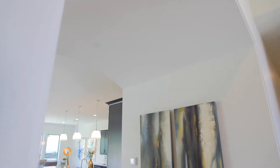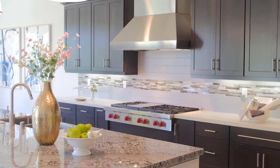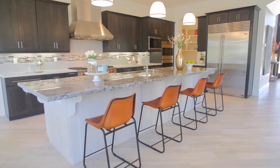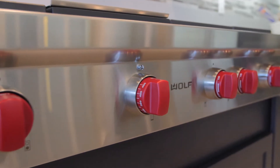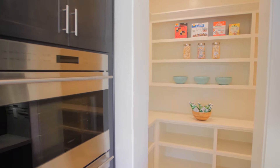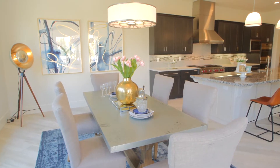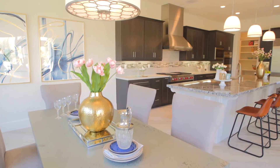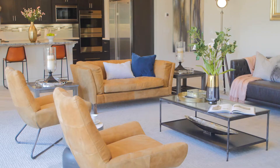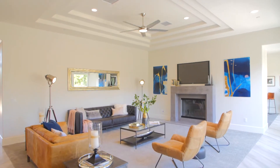Journey into the designer's signature great room, which highlights the chef-caliber kitchen complete with silver linen granite island, Wolf SubZero appliances, and a sizeable storage pantry. Continuing with the open concept floor plan, the cafe dining nook is conveniently situated near the kitchen, making this area the heart of the home.